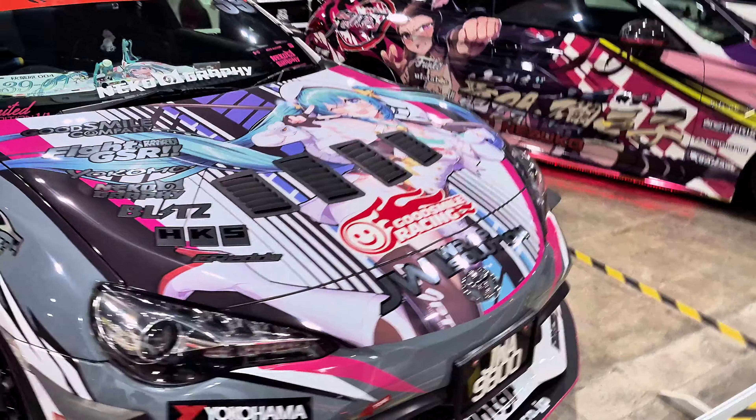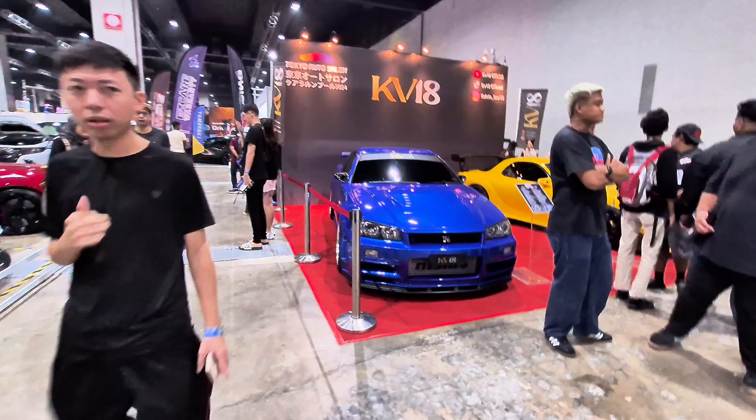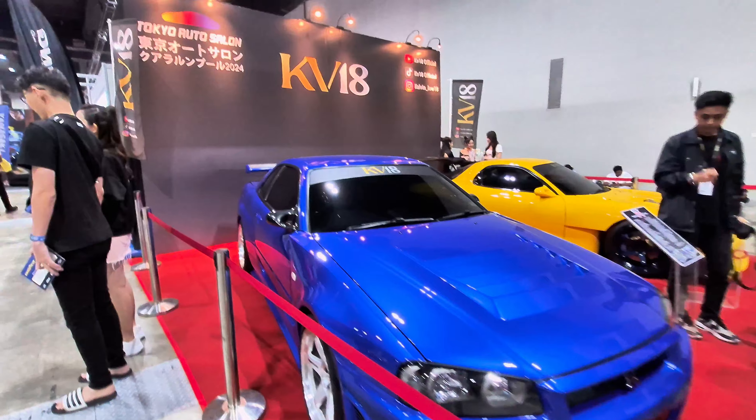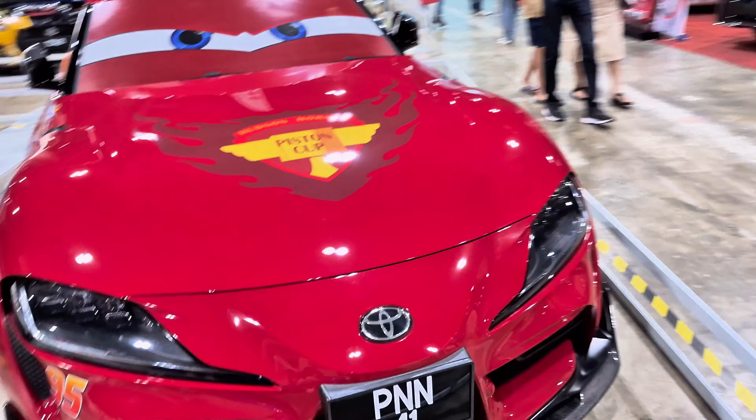More cars — and more Itashas here! We have an R34. I'll keep moving on. There's a Toyota Supra with a cars team wrap — nice.